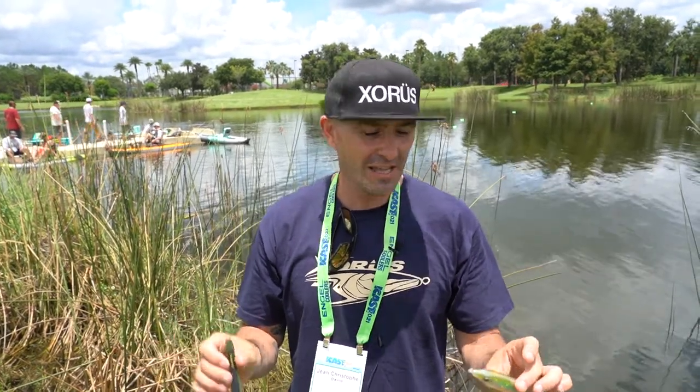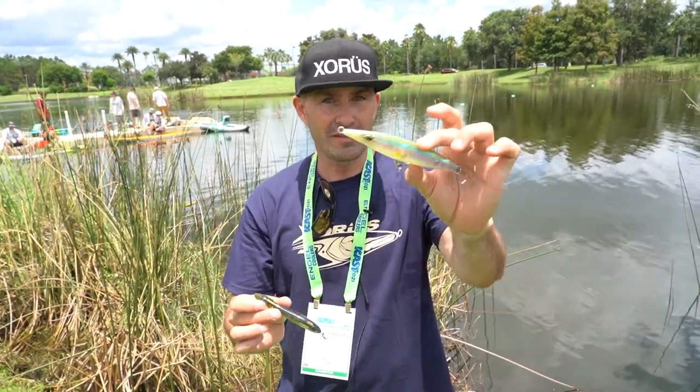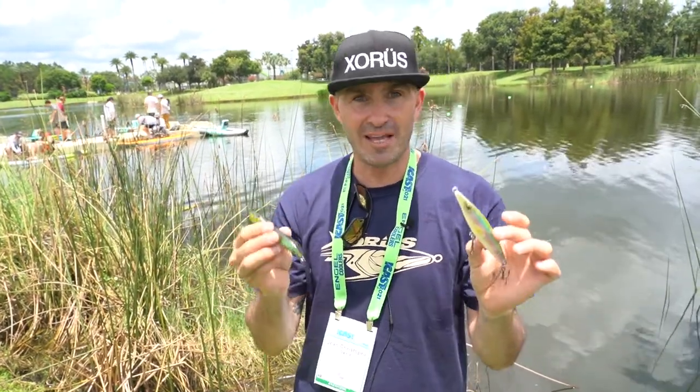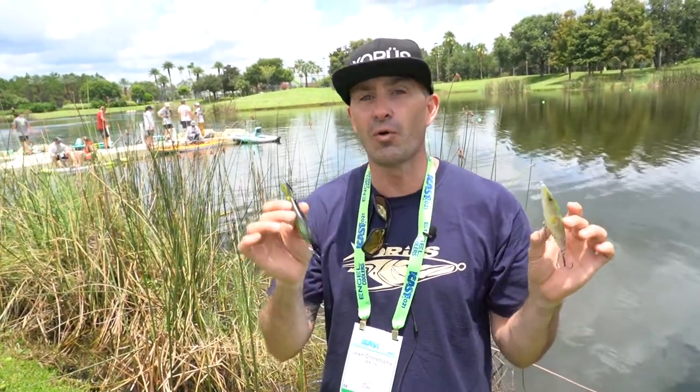Hey, Jean here from XORUS Fishing, ICAST 2021. I'm just going to introduce the Asturie and the Pachinko. Those two topwater baits have been around in France for more than 15 years and they have been the best sellers in the topwater category for the past 10 years all over France and all over Europe.